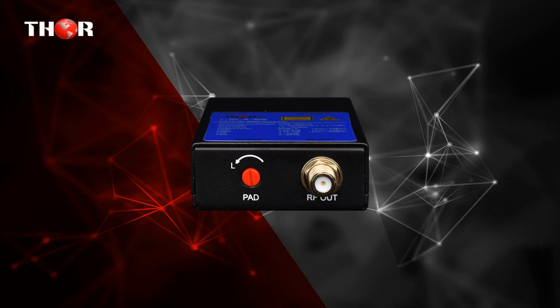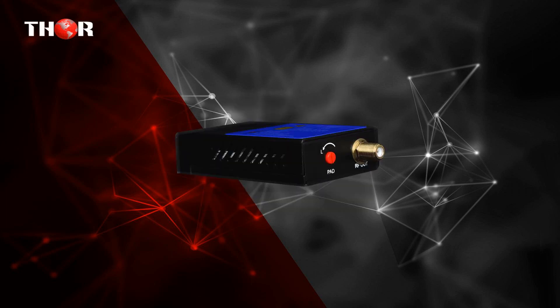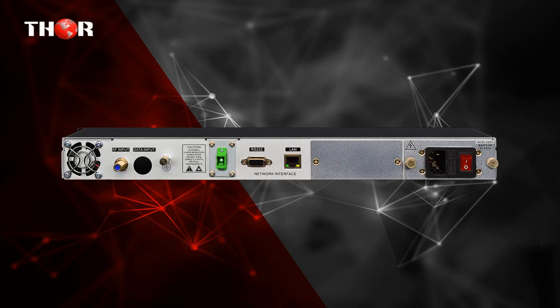The fourth product is the 4mW CATV RF over Fiber TX 45-870MHz, a 4mW Fiber Optic RF Transmitter for television carrier signals or any other RF in the 45-870MHz band, with fiber input and CATV RF 45-870MHz output.